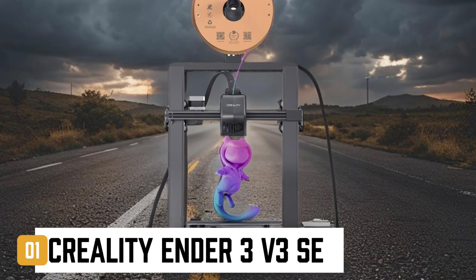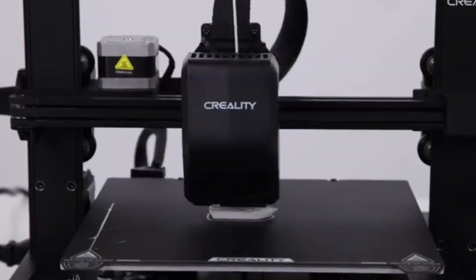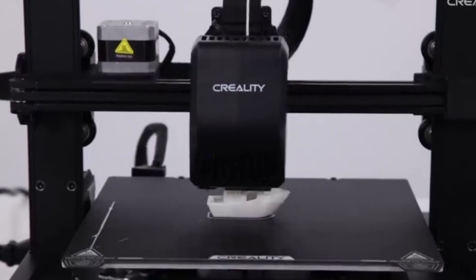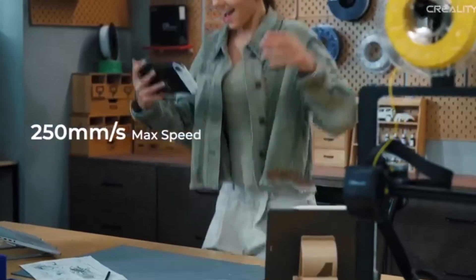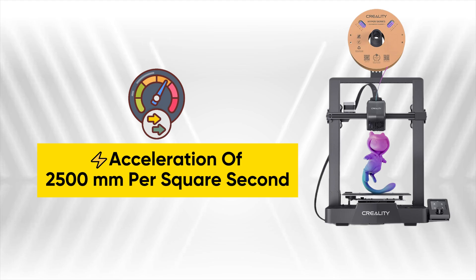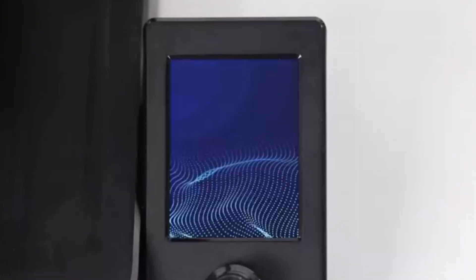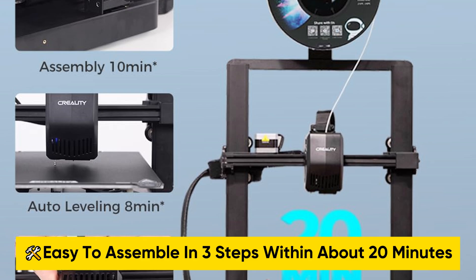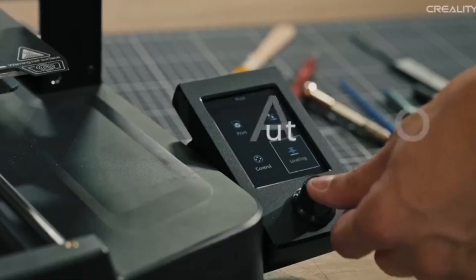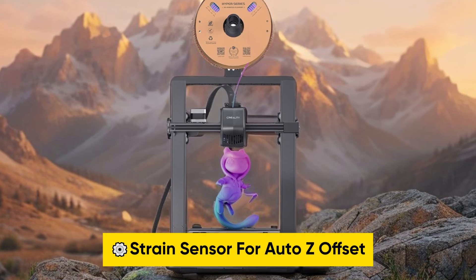The top one on our list is the Creality Ender 3V3SE. This 3D printer offers a faster and livelier printing experience, with a speed of up to 250 millimeters per second and acceleration of 2,500 millimeters per second squared. The optimized user interface uses motion graphics to display the leveling process and other parameters. It is easy to assemble in three steps within about 20 minutes, and equips the CR Touch for auto leveling and strain sensor for auto Z-offset.